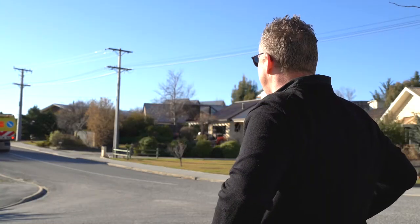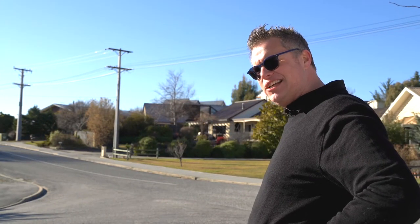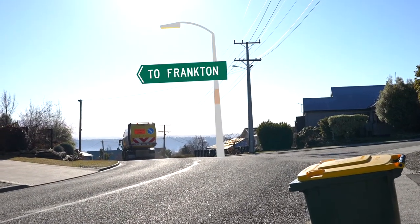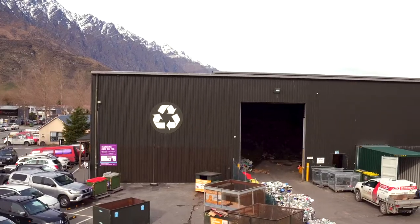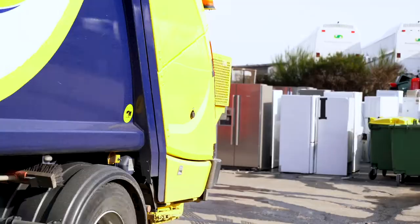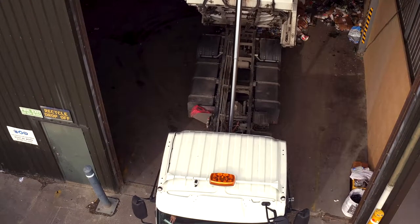But what happens next? I've always wondered how recycling is actually recycled. Wherever you live in central Otago, if you have a curbside recycling service, your recycling is consolidated in Cromwell before being trucked through to Queenstown to the Frankton Materials Recovery Facility.